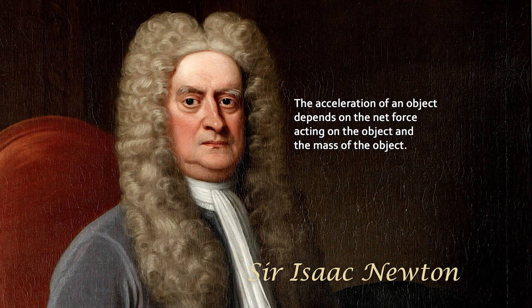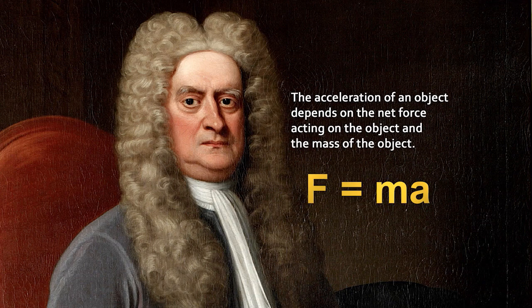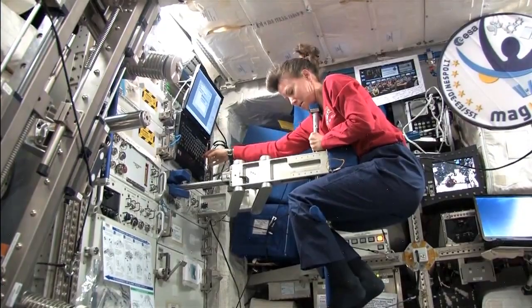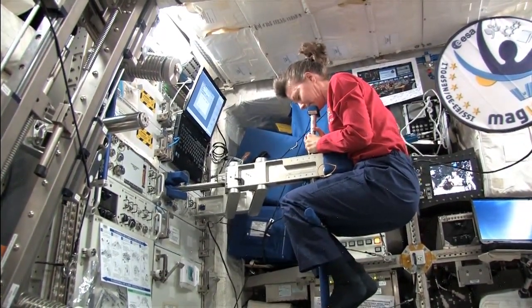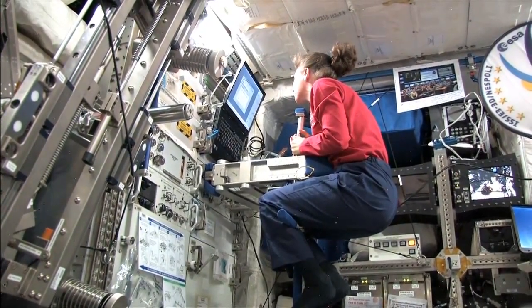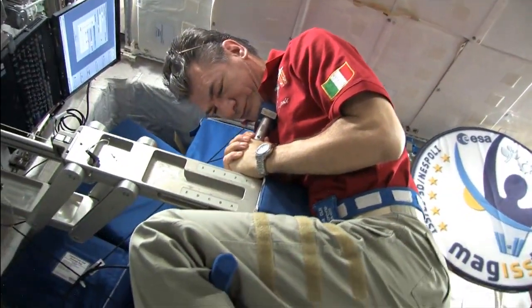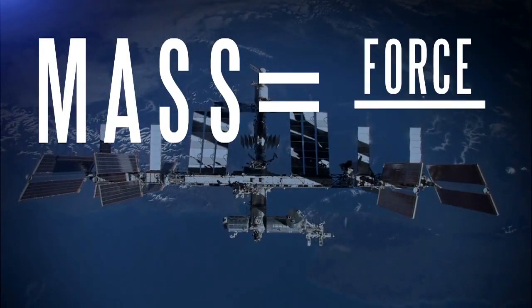Newton's second law of motion teaches us we can calculate force by multiplying an object's mass by its acceleration. Using the Space Linear Acceleration Mass Measurement Device, or SLAMMD, we can use two springs to generate a known force against an astronaut and measure the resulting acceleration. With two of the three variables in our equation now known, we can calculate mass.